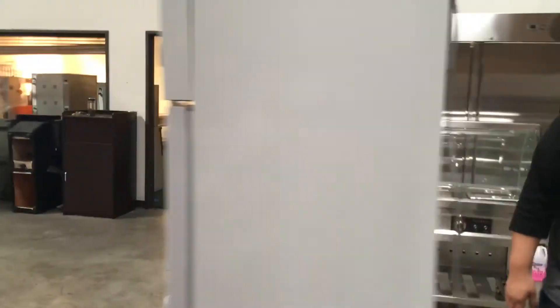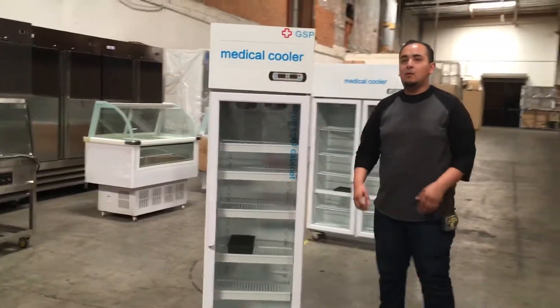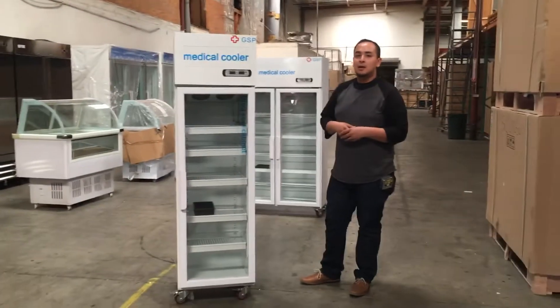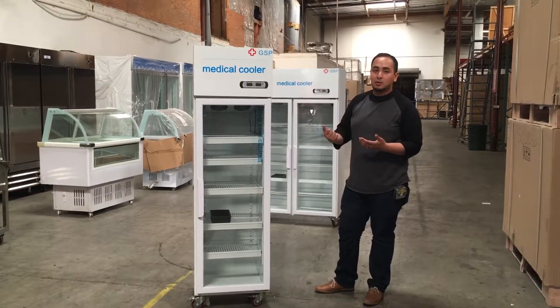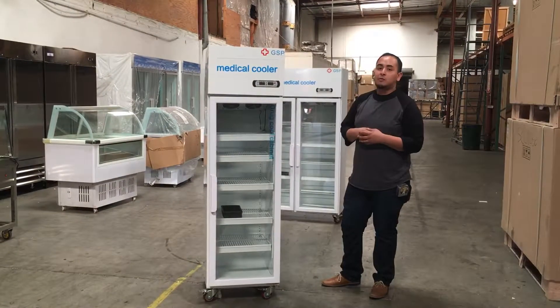This is a medical cooler — if you have any questions give us a call. If you want to order this unit, it takes anywhere from three to seven business days for delivery once you place the order. Thank you for watching; this is the model number GM1 medical refrigerator.